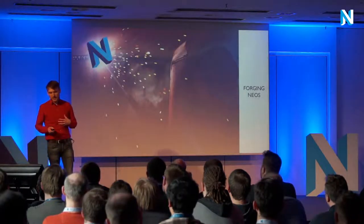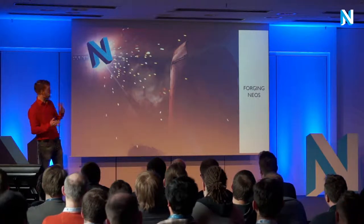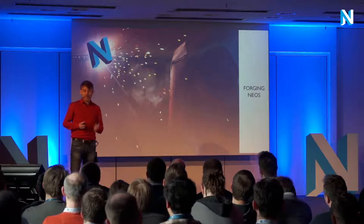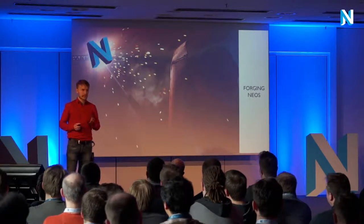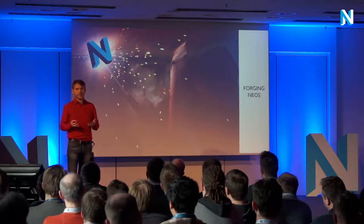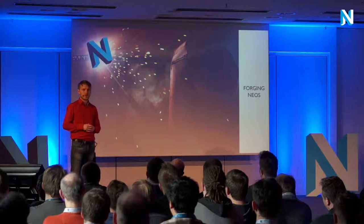We had some challenges. We had to forge a solution with NEOS that would be highly available, highly scalable, easy for the editor to work with, and as close to NEOS standards as possible — because 1&1 has its own development department which should take over maintenance over the course of the years.